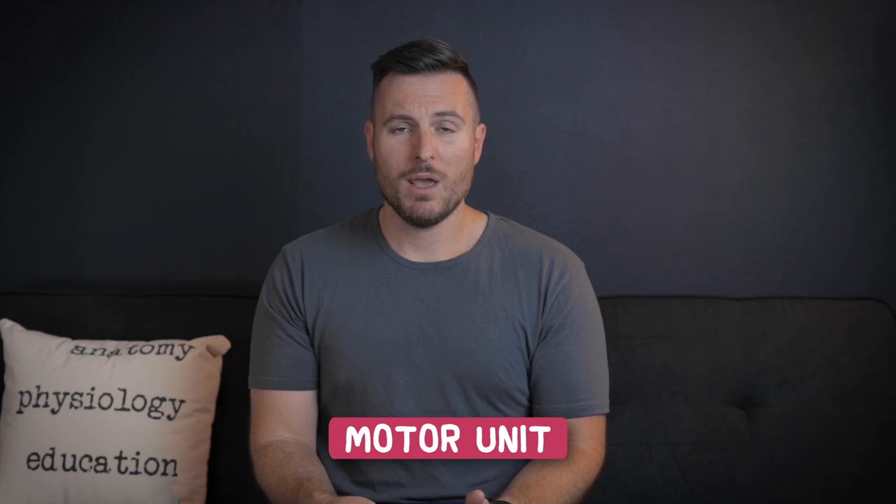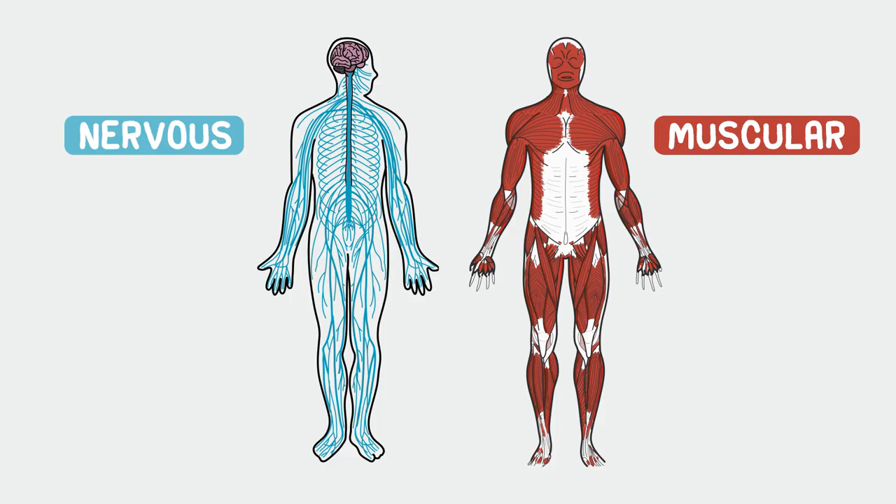Now you probably already know that 'motor' means it's going to be responsible for movement. So the big picture for this video is that this is where the nervous system meets the musculoskeletal system. The actual unit has one piece from each system — a bunch of muscle fibers and the motor neuron that innervates them, or plugs into them, kind of.